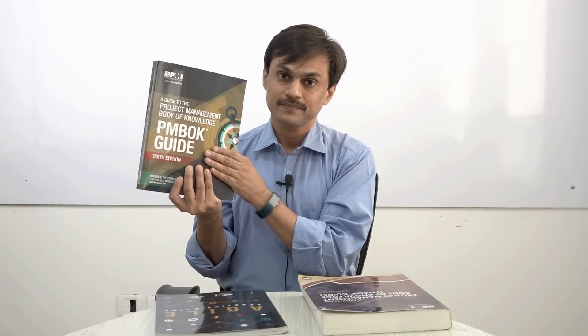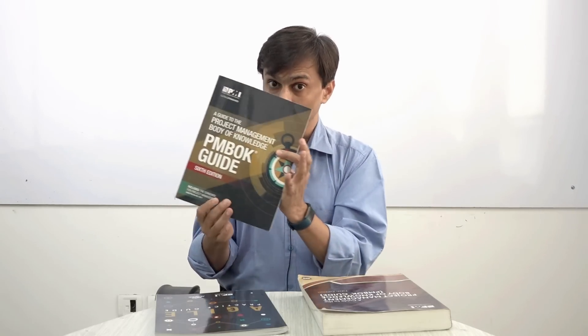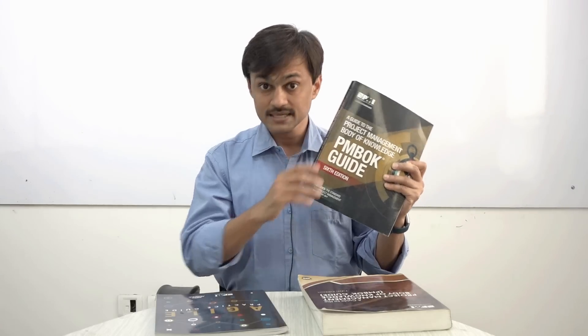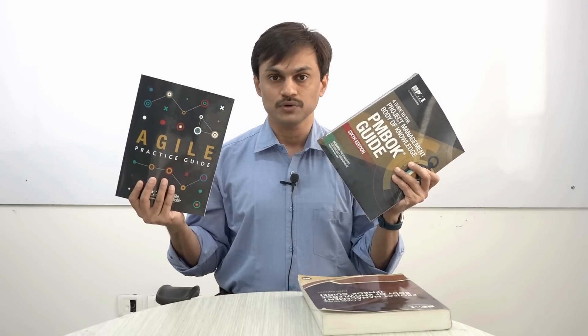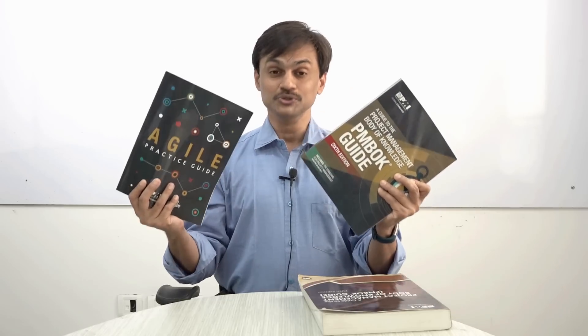So my advice is: for your PMP exam preparation, just focus on new content as fresh content — PMBOK Guide 6th edition as well as the Agile Practice Guide. That is the approach I have taken when I prepared the new content. I am also not doing patchwork; I prepared each and every video as a fresh video. So get ready for your PMP exam with new content.